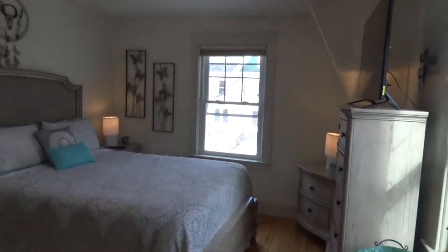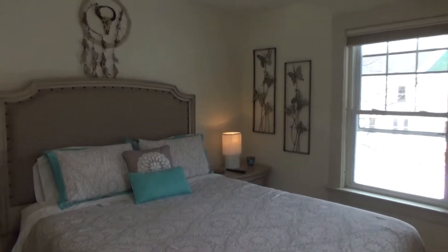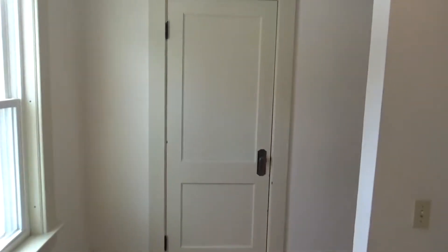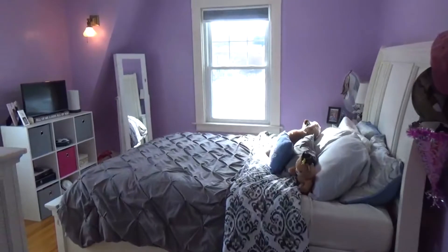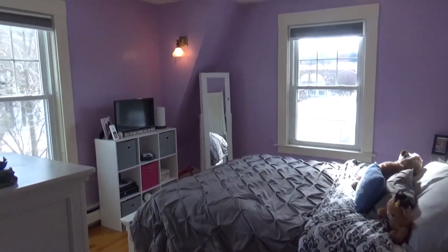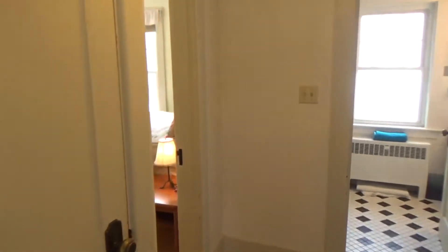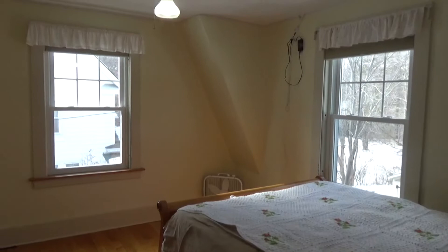We go off to the left here and we're going to have the master suite — nice and bright and cheerful. We've got the wood floors, another closet space. Then you come through here and you're going to have the other bedroom. There's also another coat closet or linen closet here. And you come in here and look — you've got another bedroom.